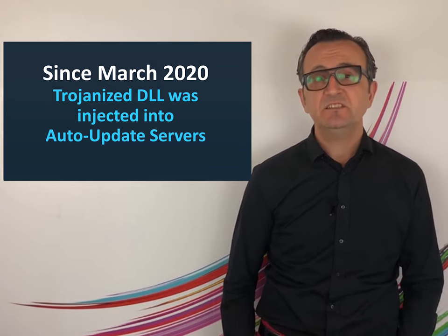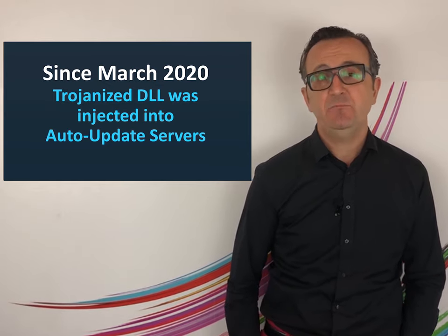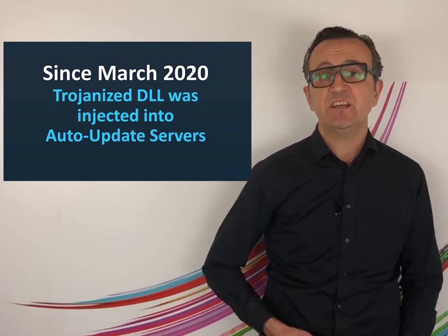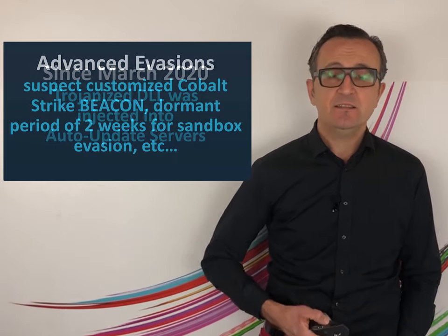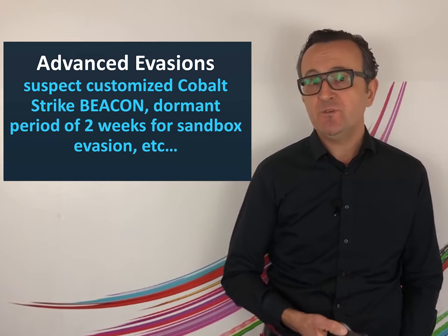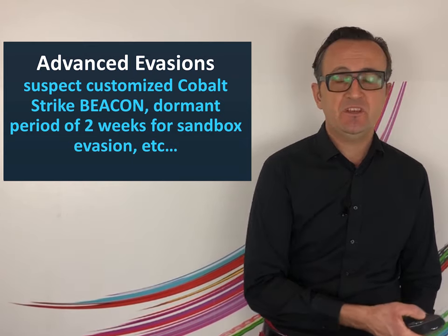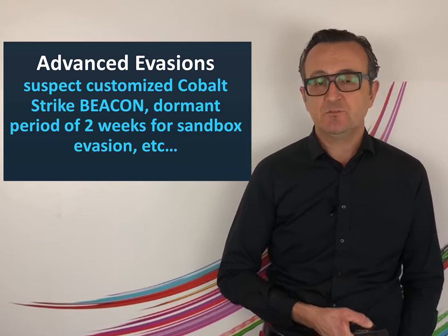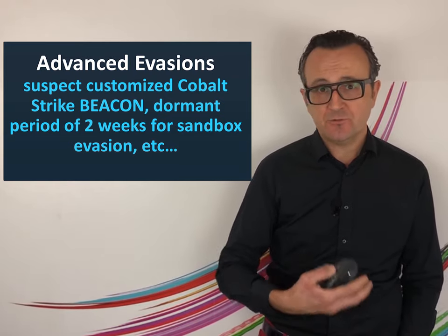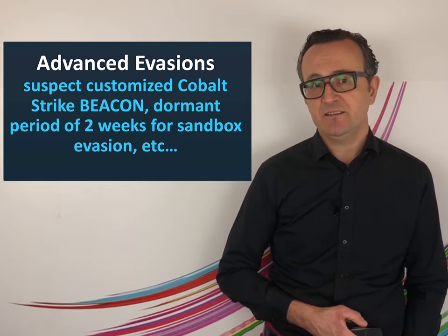As a result, since March 2020, non-suspecting companies have been downloading this trojan into their networks, which enabled the attackers to get a foothold into the network. Then the bad guys used even more sophisticated techniques, such as waiting for two weeks to evade sandbox and other detection methods, and using trusted certificates to sign their executables. As a result, they were able to continue their operations undetected until FireEye found about this in December.